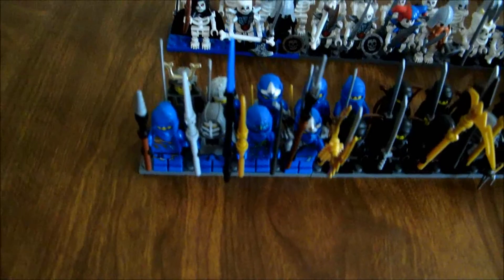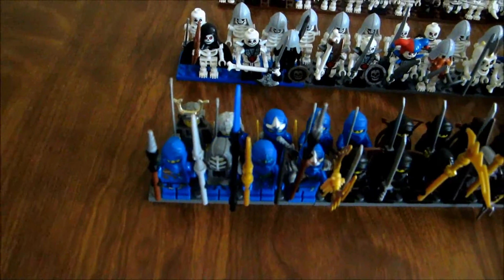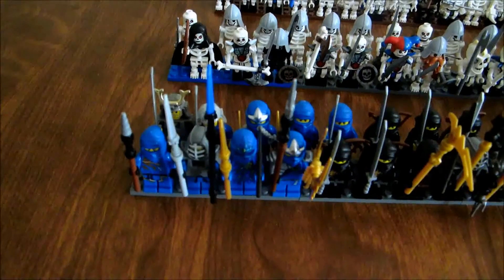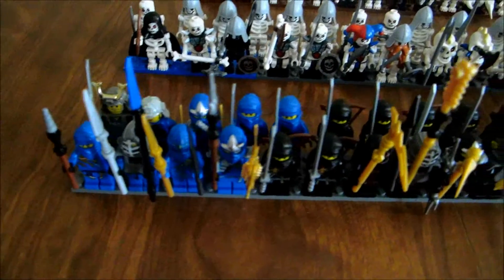I organized them by color. There's the blue ninjas, blue samurai, blue shogun, various Jays, Kendo Jay, Jay ZX — though I don't actually have the Jay ZX.